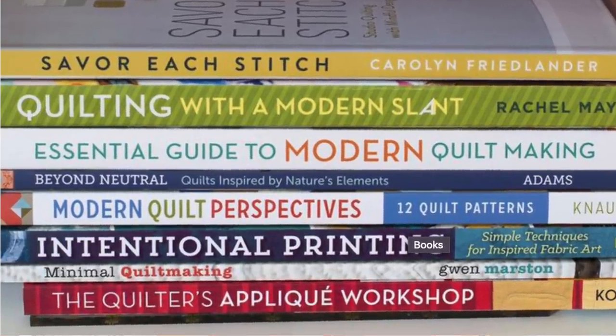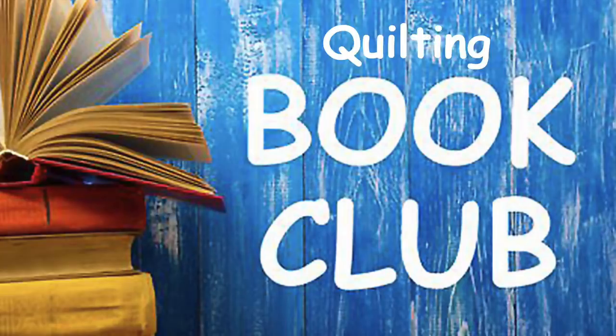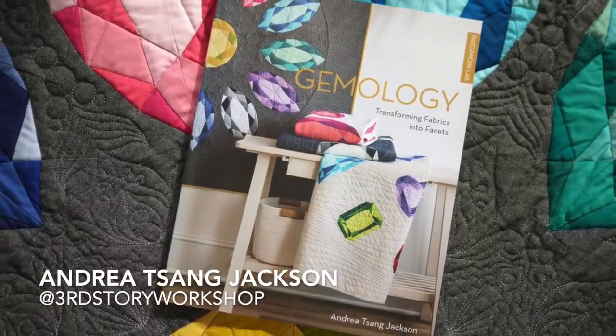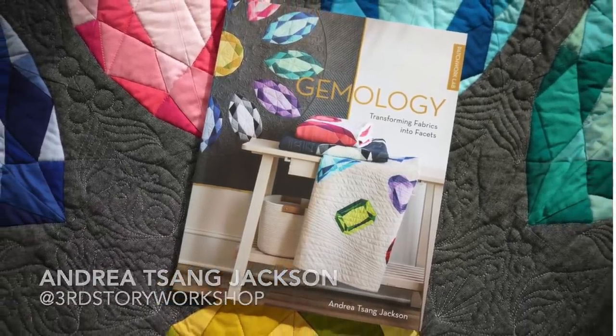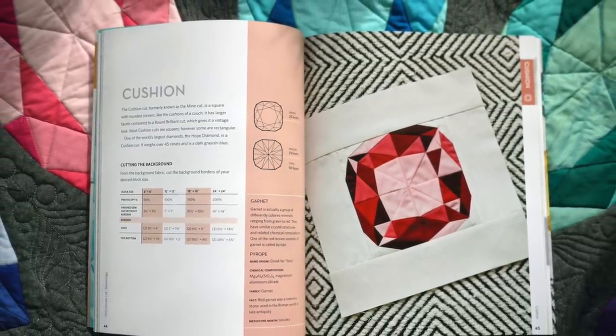Quilting and sewing books are great to have around — they're part instruction, part inspiration, part coffee table book. And next year as part of my channel, I'm starting a quilting book club. I will be reviewing quilting books and talking about their projects. The first one will be Gemology by Andrea Sang Jackson — it's all about colour, shape, and paper piecing. So I hope you'll join me.